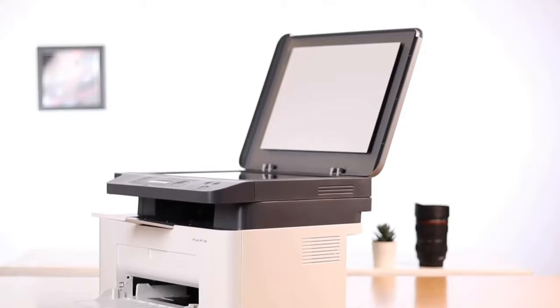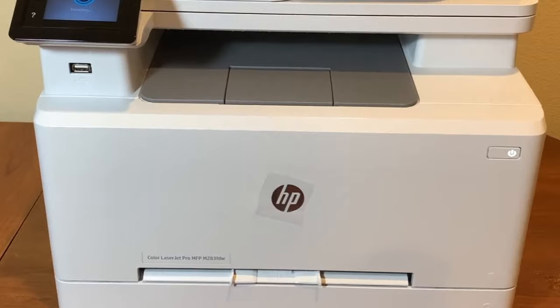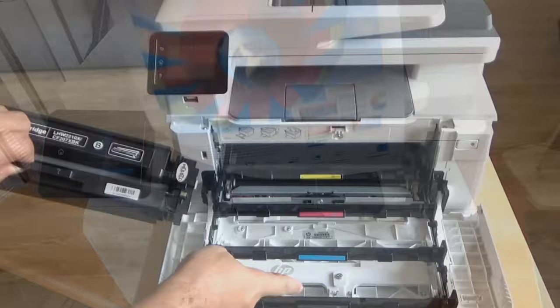Starting our list with the HP Color LaserJet Pro MFP M283FDW. The HP M283FDW wireless all-in-one laser printer is an exceptional choice for small and home offices seeking a blend of performance and versatility. Its swift printing speed of up to 22 ppm ensures efficiency, while the enduring toner cartridges minimize maintenance.